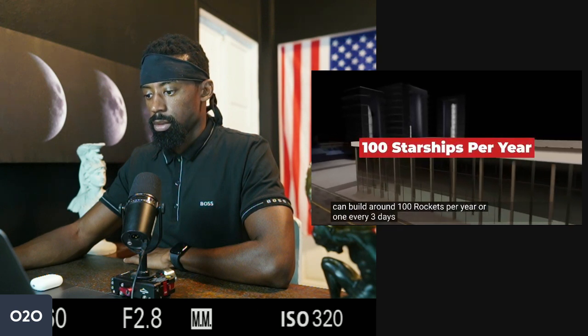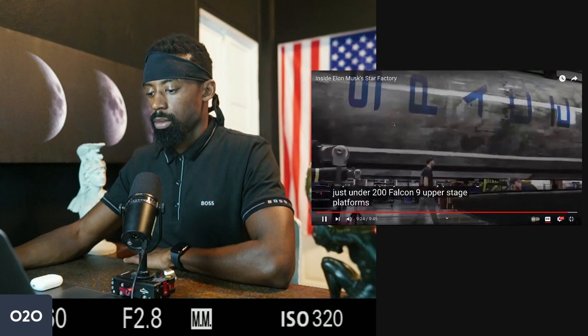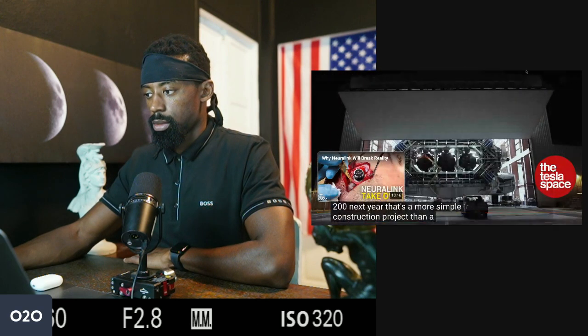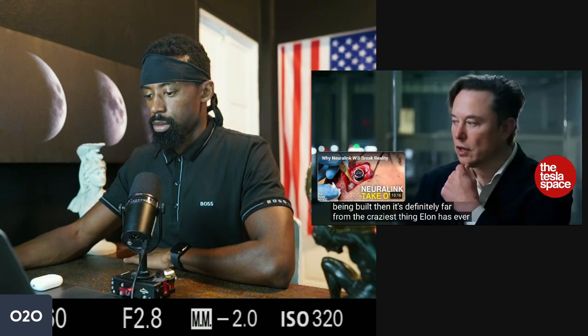SpaceX is already laying the foundation for Star Factory 2 at their property on Cape Canaveral, near the launch pad also being constructed for Starship there. That would at least double rocket building to one every day and a half, and with added efficiency, SpaceX could be building one rocket per day. The company currently produces just under 200 Falcon 9 upper stage platforms per year, heading over 200 next year — though that's a much simpler construction than a Starship, which is basically just one engine and a payload adapter. But as long as the manufacturing process can scale to the size of the rocket being built, it's far from the craziest thing Elon has ever said.